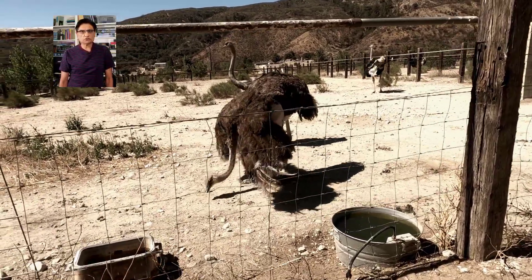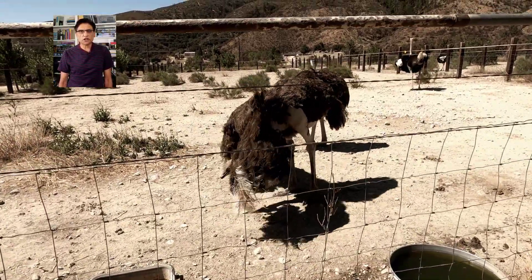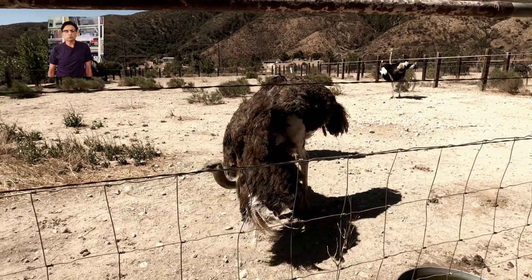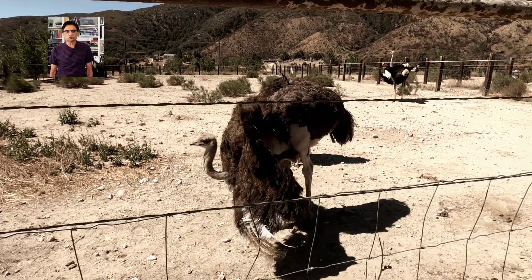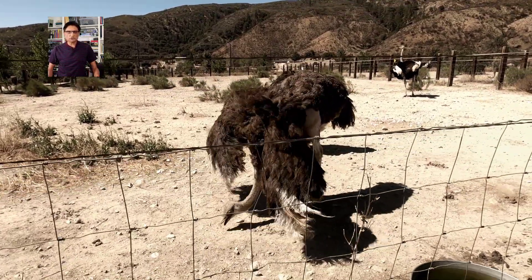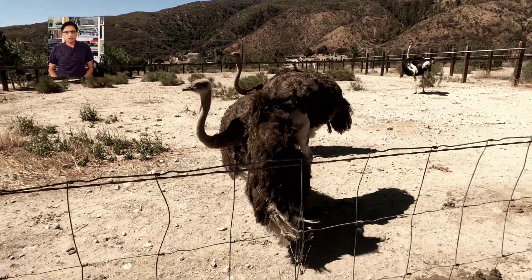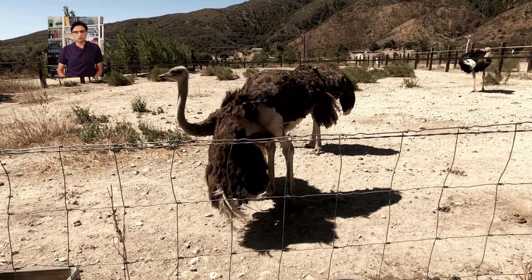The female ostriches have a dirty brown plumage, while the male ostriches have a black and white plumage on their body. Both males and females constantly perform courtship displays when living together in the ranch. You can see this female moving her feathers in a dance-like fashion — that's a courtship display for the male. The males also constantly perform courtship displays to attract the female.